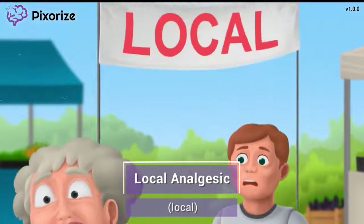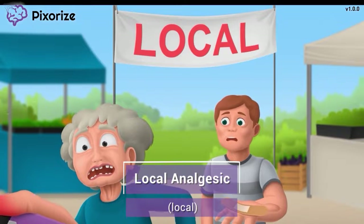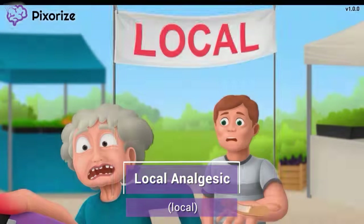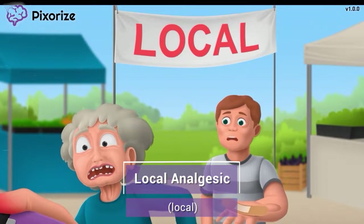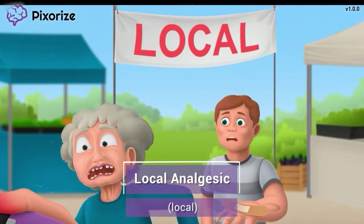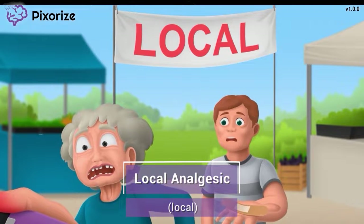What's more, I mentioned before how we're at the local market — gotta support your local vendors. This reminds us that lidocaine and related drugs are local analgesics. This means these drugs work to numb pain only in the local area surrounding where the drug is injected or where a patch is placed. These drugs cannot treat general pain all over the body; they work in a specific local area.